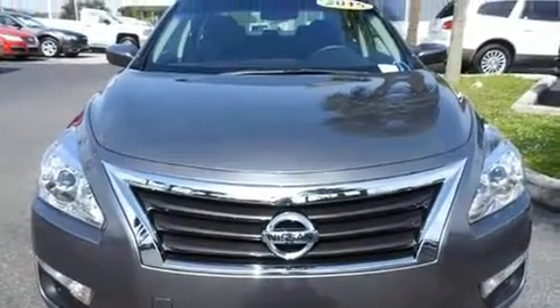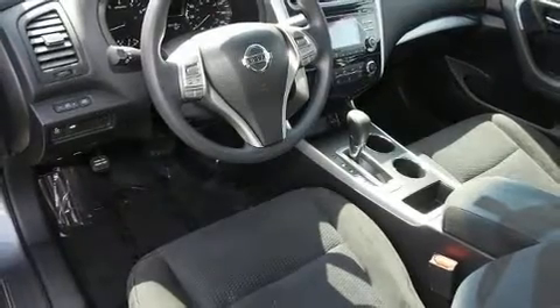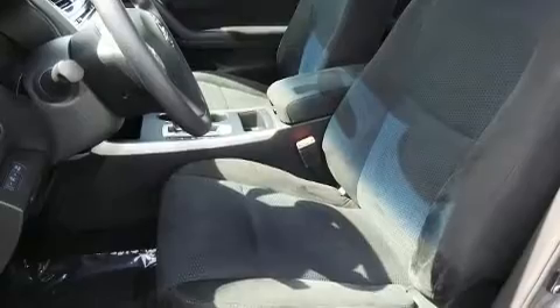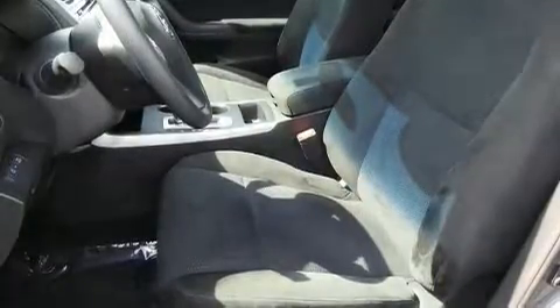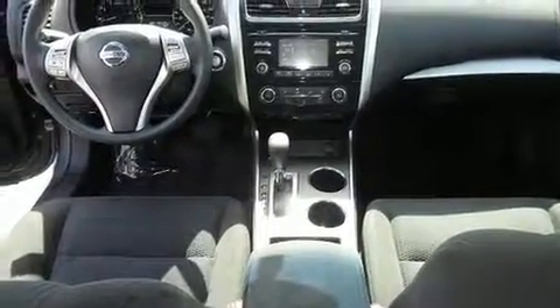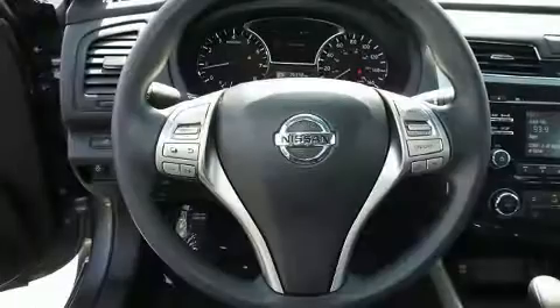The stereo system also features steering wheel-mounted audio controls and six well-positioned speakers. With side curtain airbags supplementing the rest of the safety network, you can be assured that you and your passengers will experience top-tier protection.